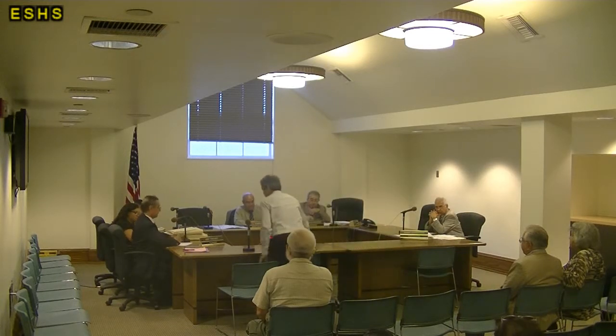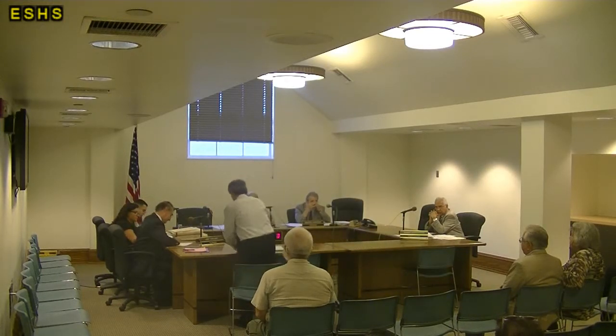The applicant is asked to come forward and provide their name and address for the record. Good morning. My name is David Lau. I'm the architect and also the owner of this property.